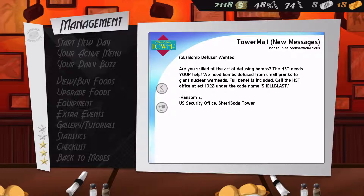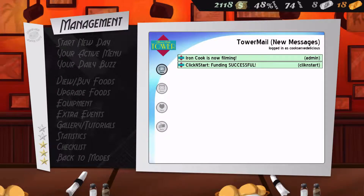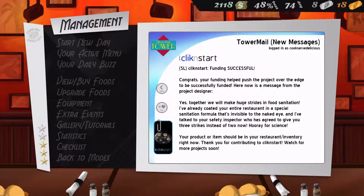Hello viewers, PNKF4 here. Welcome back to Cook Serve Delicious. This one is actually being recorded the same day as the last episode. Click and start — funding successful. Yay.